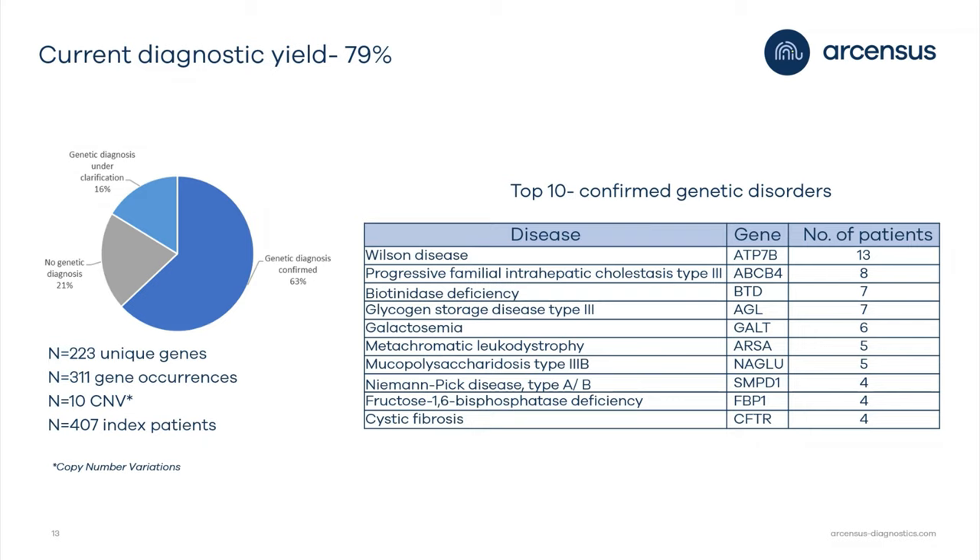In this table you can see the most confirmed diseases in our Pakistani cohort. Wilson disease and progressive familial intrahepatic cholestasis type 3 are the most confirmed diagnoses in our cohort.